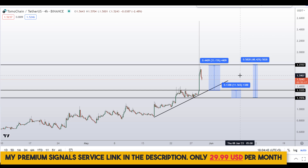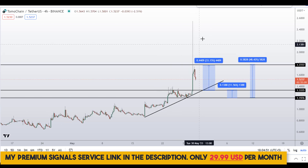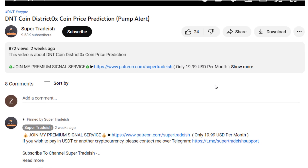To get real-time updates, follow me on my private signal service — the link is in the description. On Tomo Chain, Tomo coin, you have two dip scenarios with three targets: one could give you around 48% gains, 33% gains, and 11% gains.